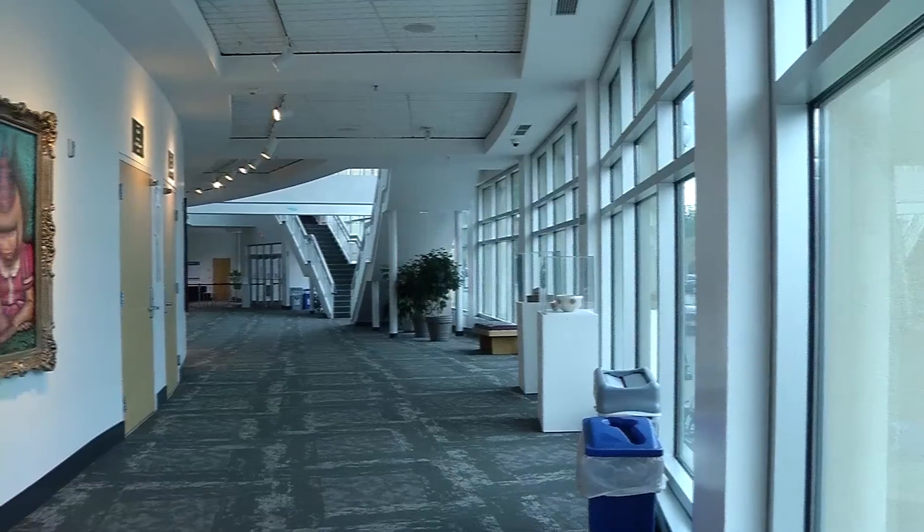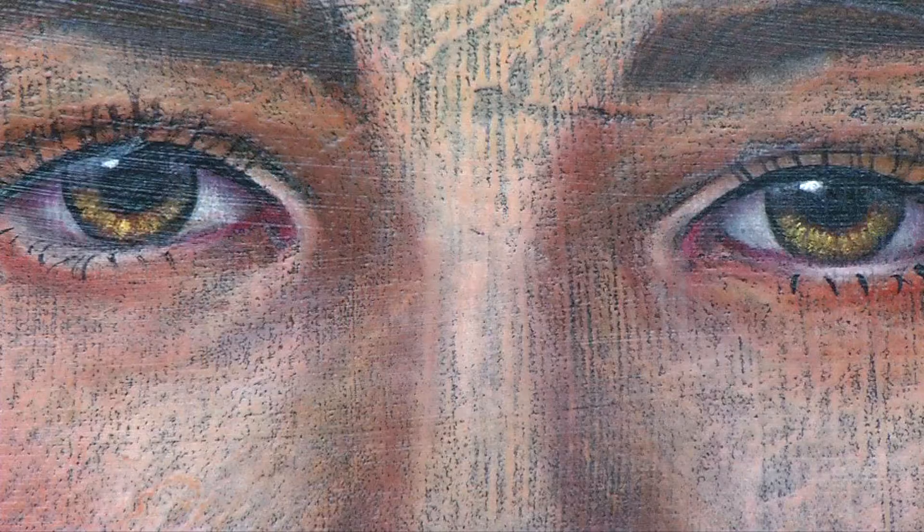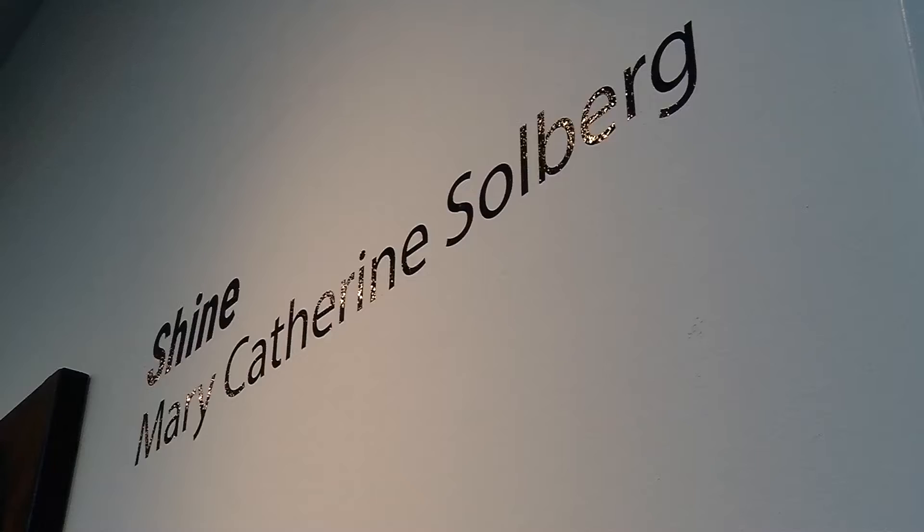Hello once again from the Hopkins Center for the Arts. We're in the first floor lobby gallery and with me is gallery visual artistic manager Jim Clark. This is an exhibition of work done by Minneapolis artist Mary Catherine Solberg. The show is called Shine.